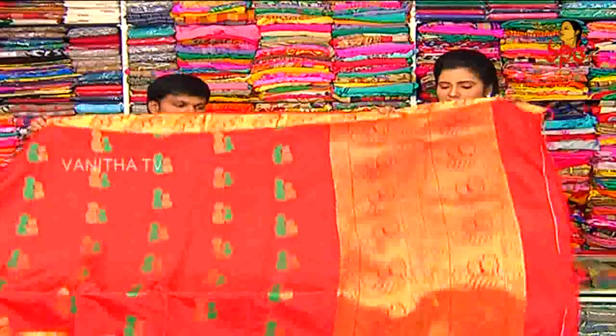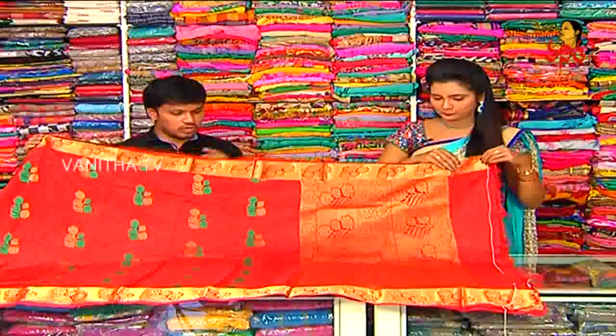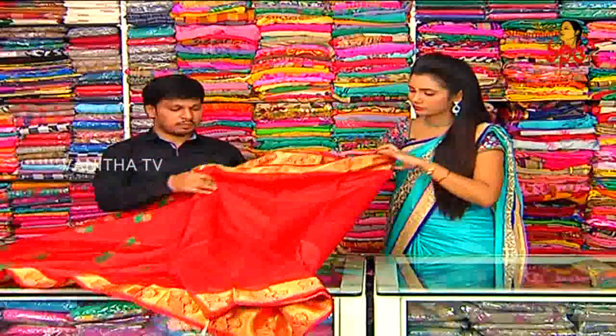We have a highlight. This color is heavy. We have a rich color. We have a highlight. We have a flower design highlight as well. This is a scarce color.